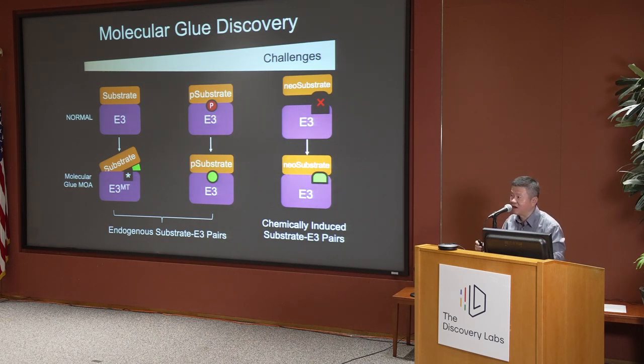Early on, we had rather heroic, crazy ideas of exploring the chemical space to see whether we could come up with any compound that can foster interaction between any two proteins. We were very optimistic, and that certainly wasted a lot of time. We had to come down to earth and think about something based on science, not just enthusiasm.